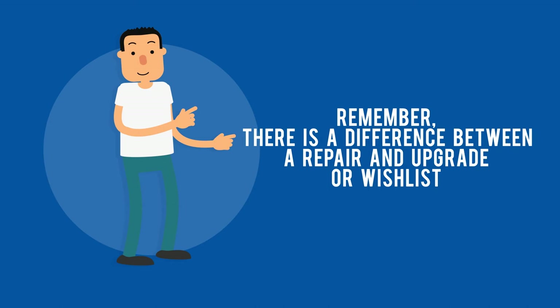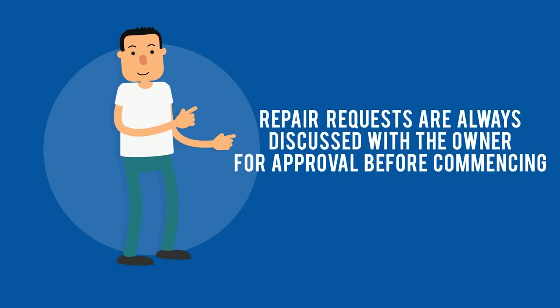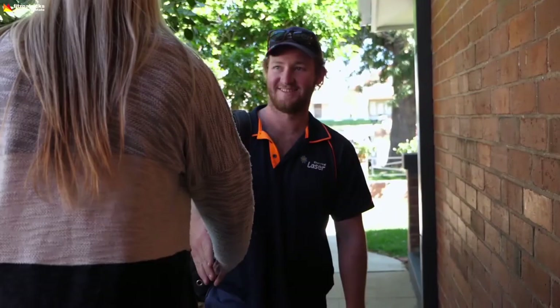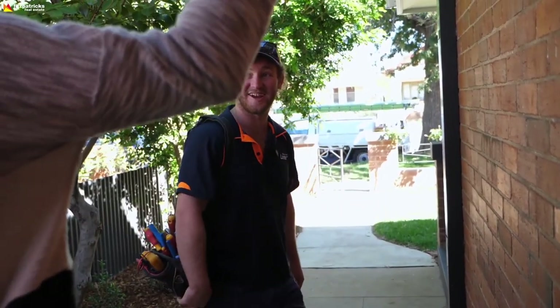Remember, there's a difference between a repair and an upgrade or wish list. Repair requests are always discussed with the owner for approval before commencing. We know it can be pretty frustrating when something breaks down, so the team at Fitzpatrick's really appreciate your patience while we get things sorted for you.